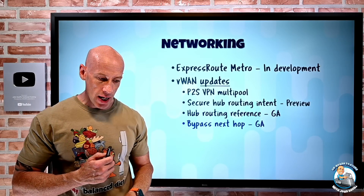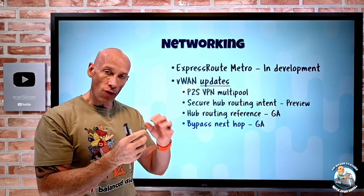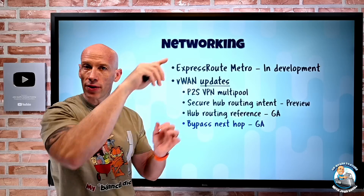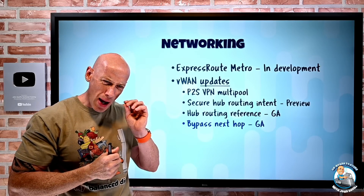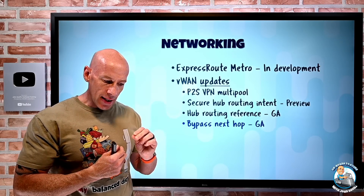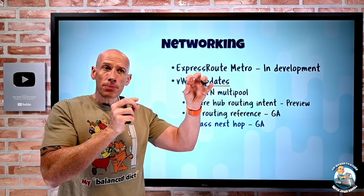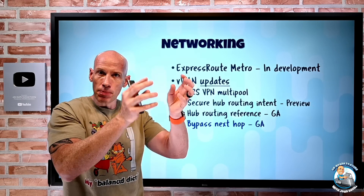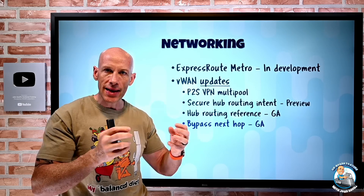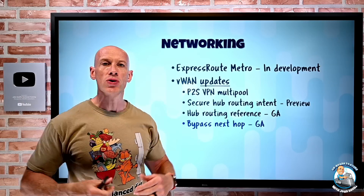Bypass next hop has gone GA. It's super common to place a network virtual appliance in a spoke of the hub and configure all traffic to pass through it. But now when I add the connection of that VNet into the hub, I can set the ability to bypass next hop for that virtual network, so other virtual machines and appliances in that spoke don't get traffic forced through the NVA. This gives more flexibility in how communication within that spoke VNet containing the NVA actually works.